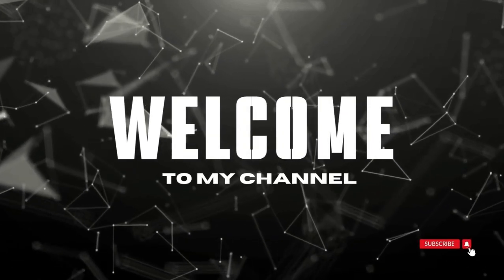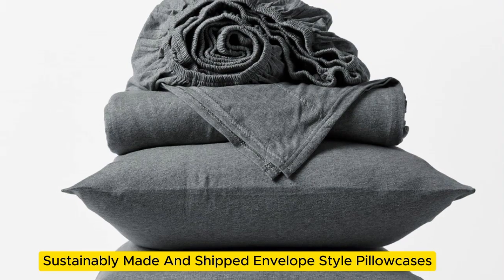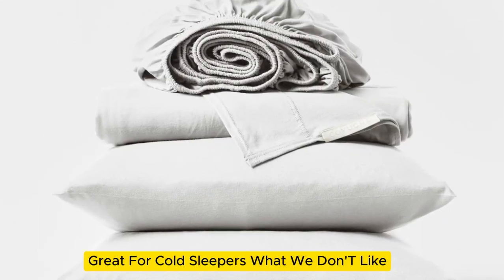Welcome to my channel. What we like: sustainably made and shipped, envelope-style pillowcases, and great for cold sleepers.